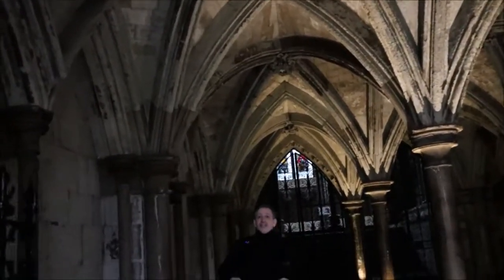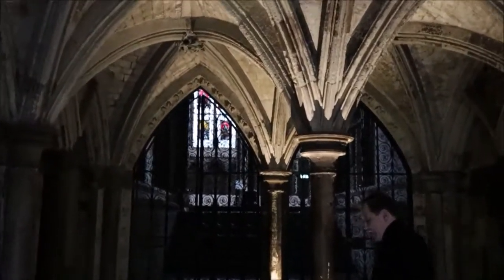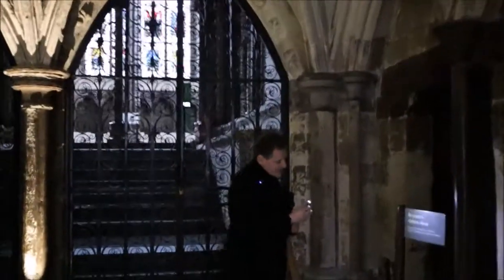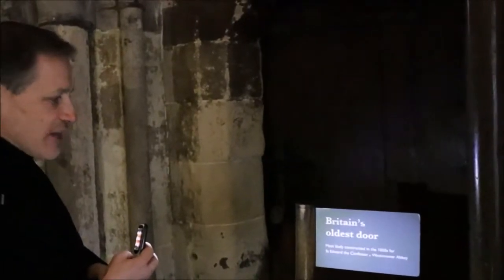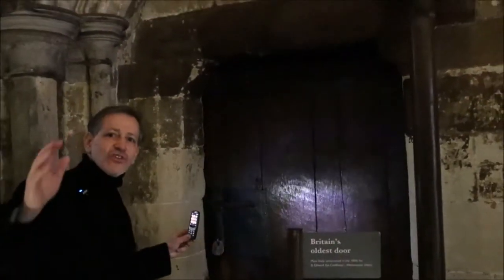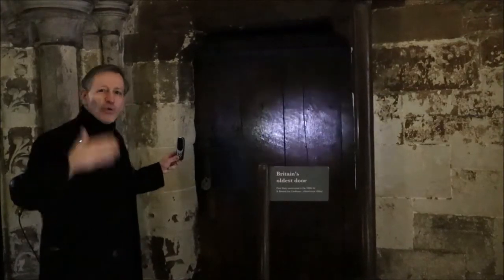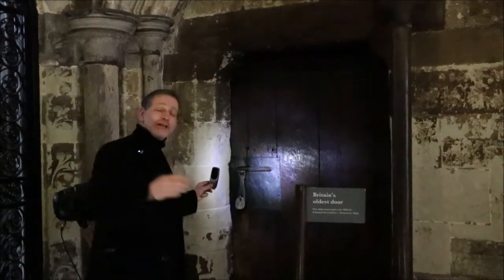One of the secrets of the chapter house is the oldest door in England. Come and have a look at this. It's a big claim, I know, but it is really old. There is actually a little thing here saying 'Britain's oldest door, most likely constructed in the 1050s for St Edward the Confessor's Westminster Abbey.' The door has a terrific history - we could have an entire session on it. It survived even when the Victorians were often throwing out lots of our medieval heritage. There are records taken when it was properly studied in the 1930s that there were traces of human skin on the inside of the door, which had actually lined the door many centuries ago.